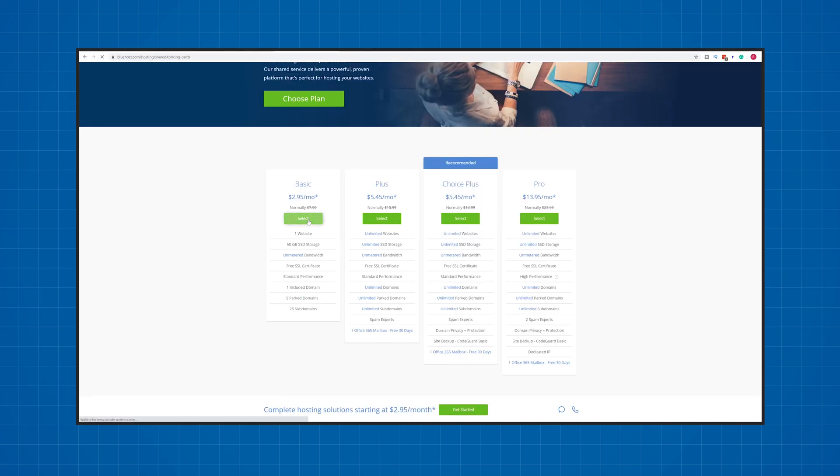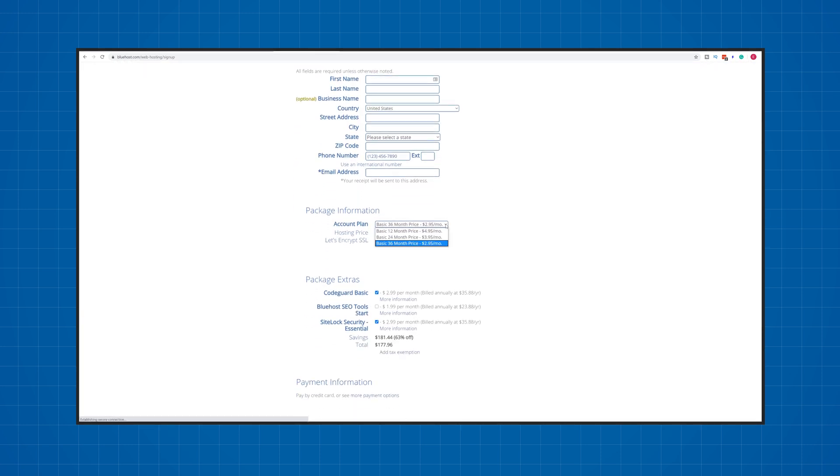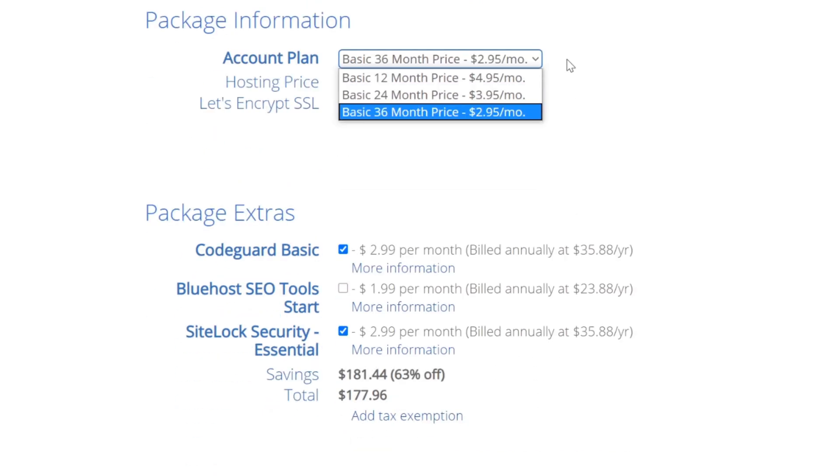If you want to take advantage of the lower price, you'll have to buy for a long period of time. Bluehost prices aren't actually monthly even though they advertise as such. You have the choice of buying their plans for one year, two years, or three years. The longer the period, the lower the cost per month, but you will have to pay the full amount upfront. If you're looking for strictly monthly plans where you pay a small amount each month instead of a large upfront fee, I recommend you check out InterServer.